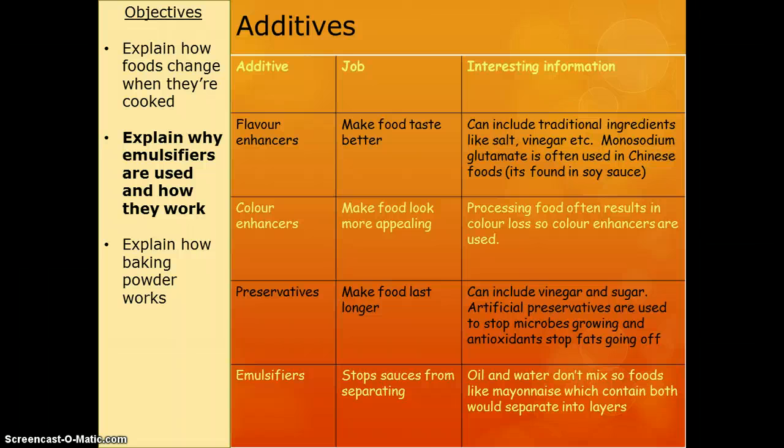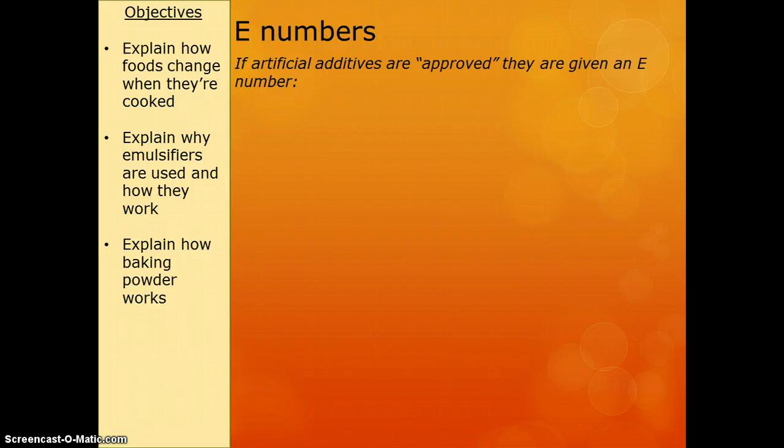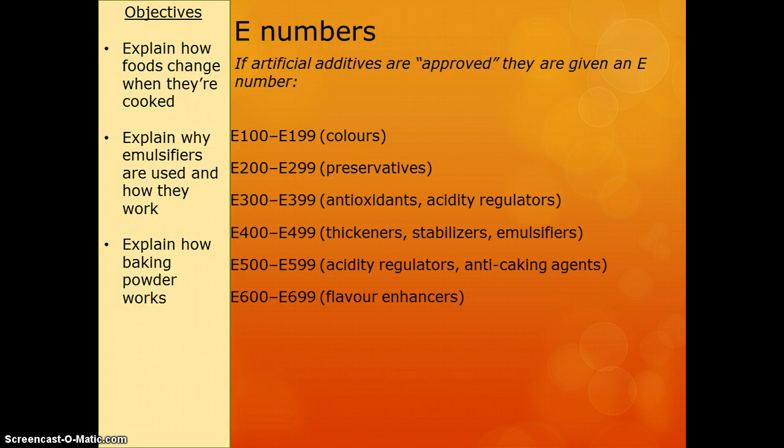The last additive type are emulsifiers, which we need to know a bit more about. Emulsifiers basically stop sauces or liquids from separating into two different layers — there's often an oil layer and a water layer. E-numbers are the things that we add, and the number tells you what it does. So 100 to 199 are colours, 200 to 299 are preservatives, and so on and so forth.